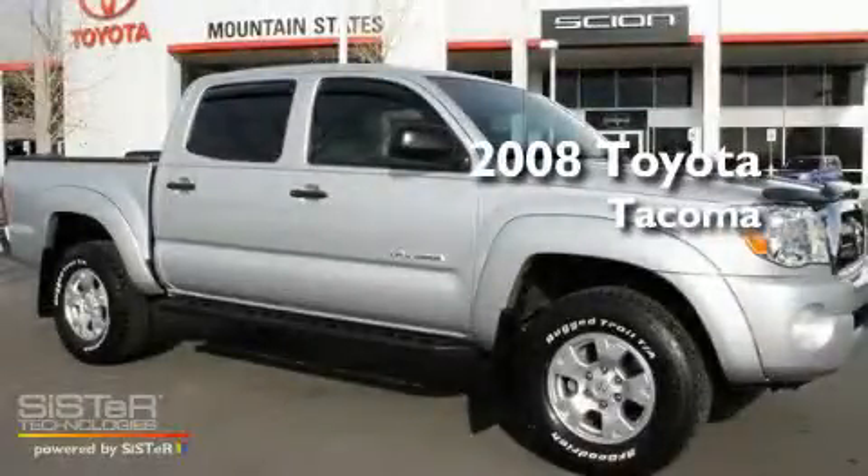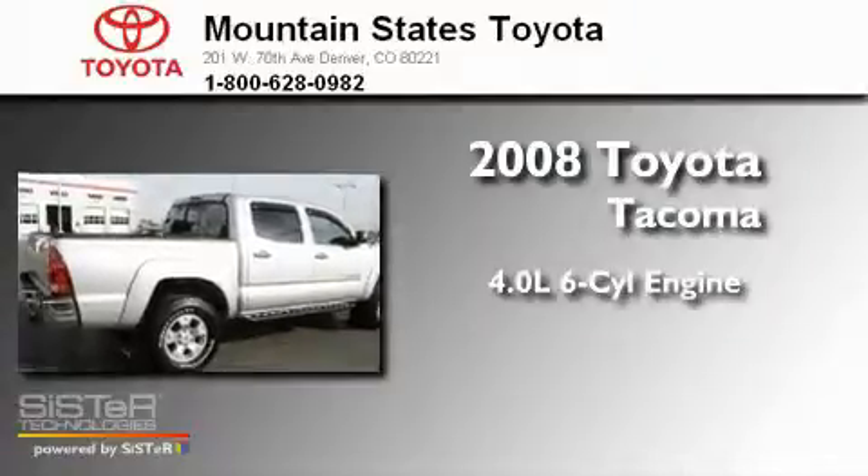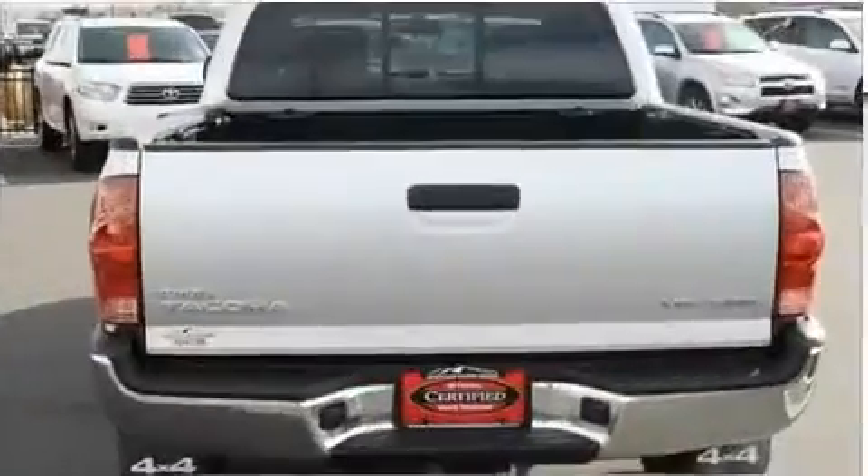This is a 2008 Toyota Tacoma. It has a 4.0-liter six-cylinder engine, a five-speed automatic transmission, and four-wheel drive.